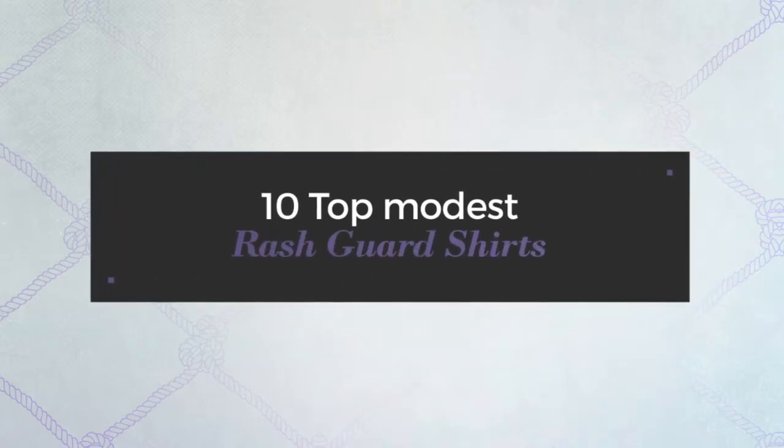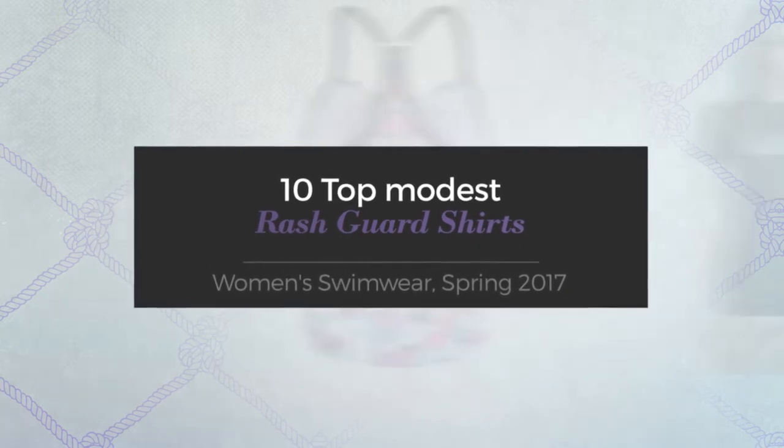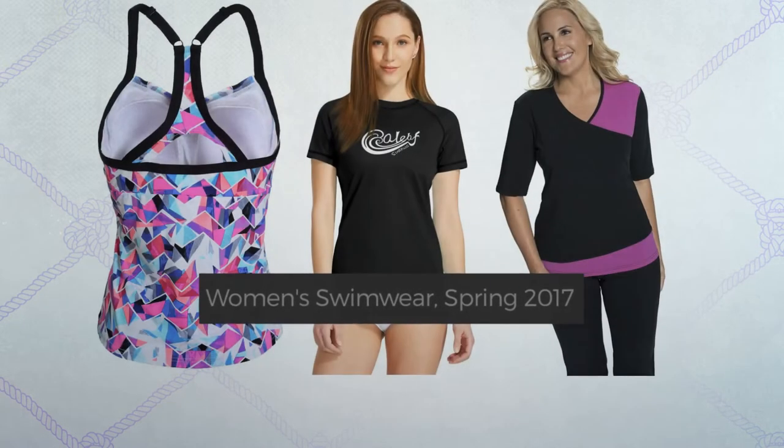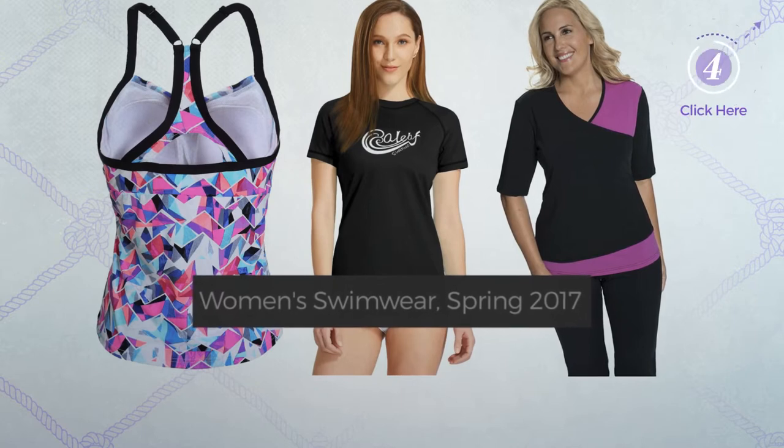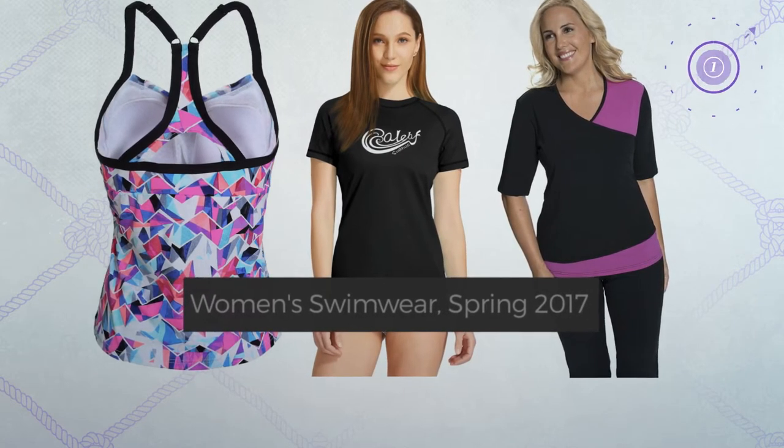10 Top Modest Rash Guard Shirts, Women's Swimwear, Spring 2017. At any time, click the circle and get the details about your favorite rash guard shirts.